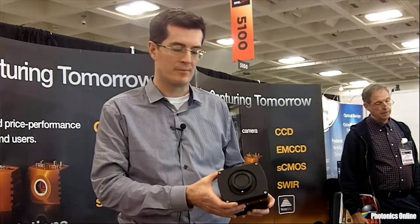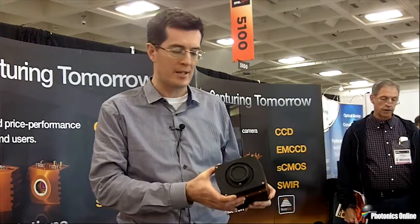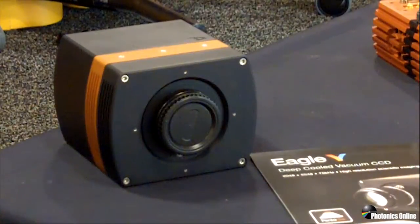The first camera I want to talk about today is what we call the Eagle V — V for Vacuum. This is a camera based on an ETV sensor, the 4240. It's a 4 megapixel CCD, and this is a new advent for our company. It's based on vacuum technology, the PentaVac enclosure, and it's cooling to an absolute temperature of 100 degrees. This particular camera we've developed for a range of applications like in vivo imaging and astronomy.